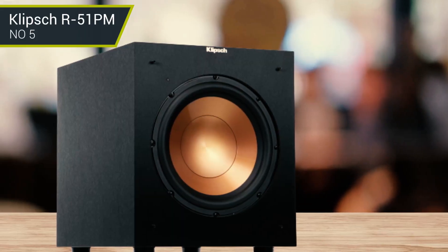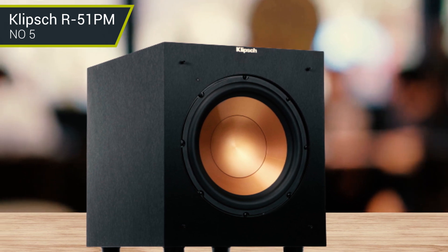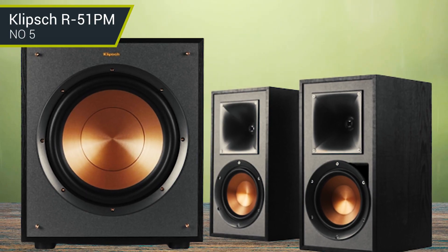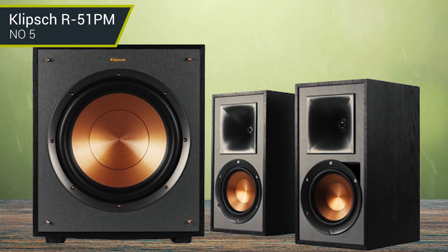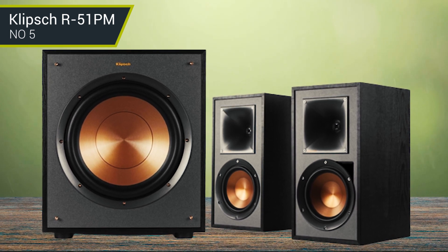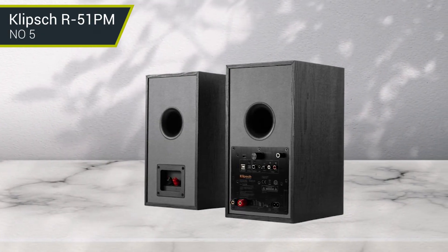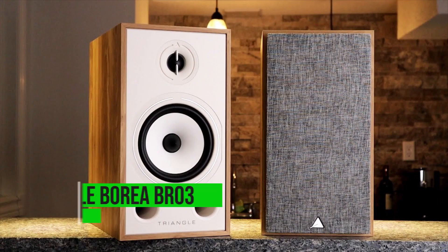Those looking for high-quality speakers that they can quickly link to a TV or other device may find the Klipsch R-51PM powered Bluetooth speaker attractive. The R-51PM speakers by Klipsch feature horn tweeters and copper-colored woofers. The mid- and high-range are where they truly shine, and they only lose energy in the bass range. Clean, clear signals from the built-in amplifier and digital audio converter clarify instruments and the soundstage.